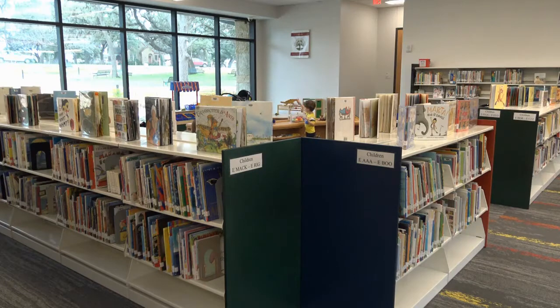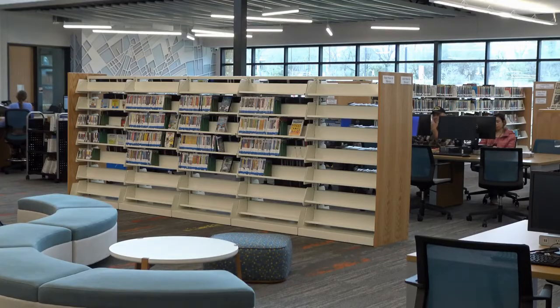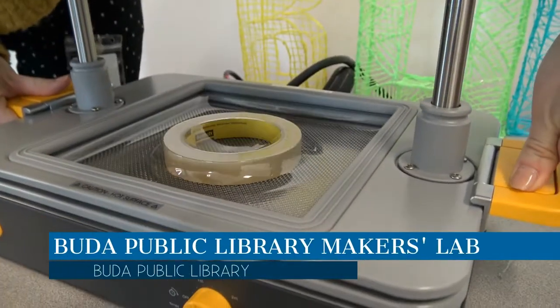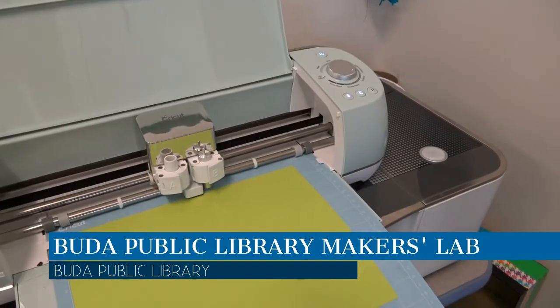It was a busy year for the Buda Public Library. It truly is a community space and a popular destination for students and adults alike. The Maker's Lab is a place to let your creativity flow — it is packed with items and tools for everyone to explore, and the Maker's Lab really took off this year.